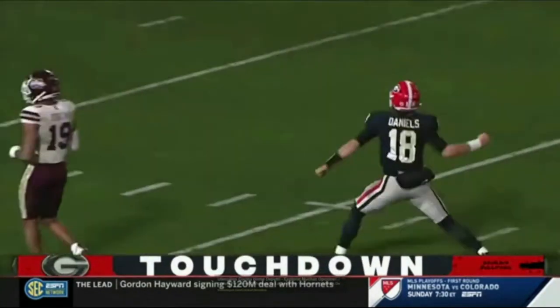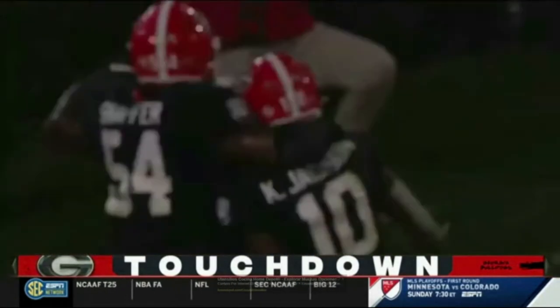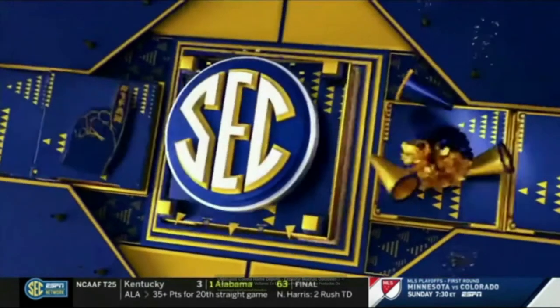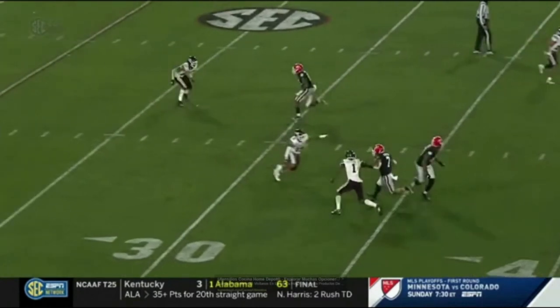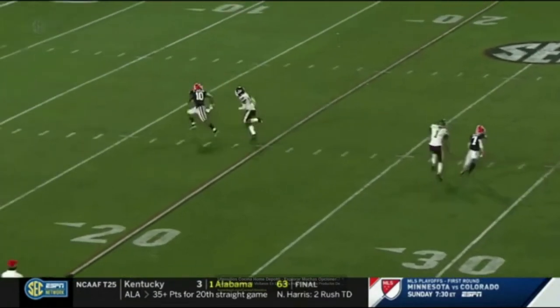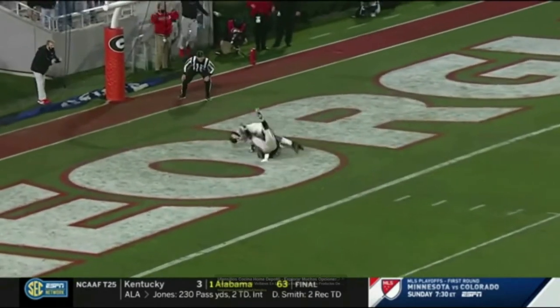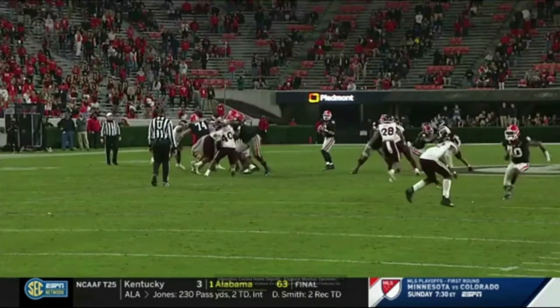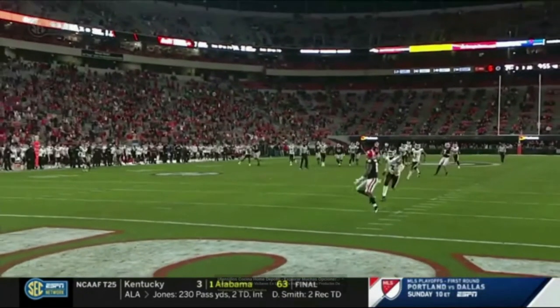The third time is the charm for Georgia in the end zone on this drive. Mississippi State goes cover zero blitz — no safety in the middle of the field — and the defensive back gets caught flat-footed. Kiaris just runs right by him down the seam, right down the middle, and Daniels drops an absolute dime to Kiaris for the touchdown.